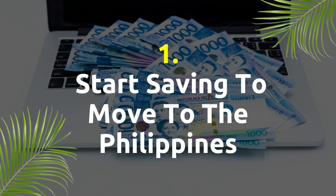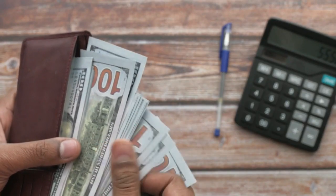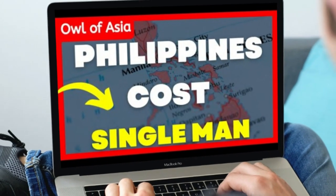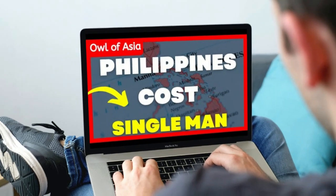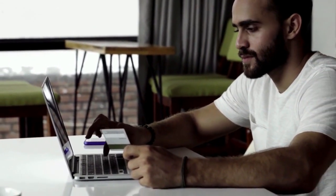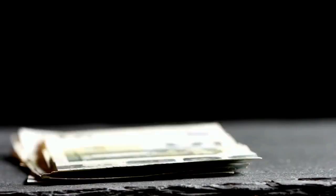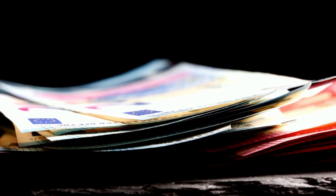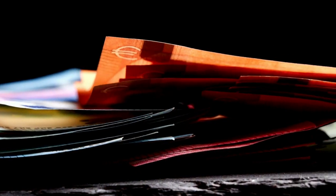Start saving to move to the Philippines. As soon as you have decided to move to the Philippines, it is recommended that you start saving for your move. The Philippines is not an expensive country. However, over the upcoming weeks and months there will be financial requirements such as flights, transportation, visas and so on, and these will all cost. Therefore, it is best to start the process of saving as soon as you are aware that you are going to move to the Philippines full time.